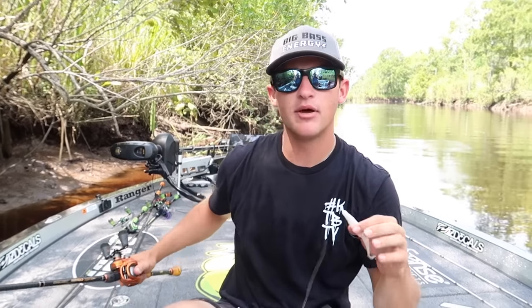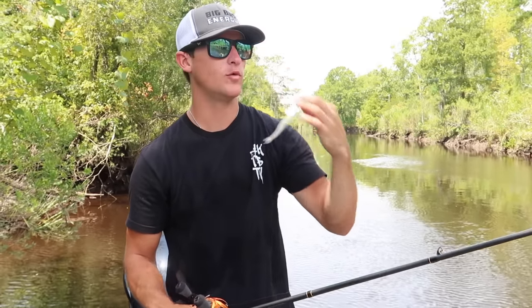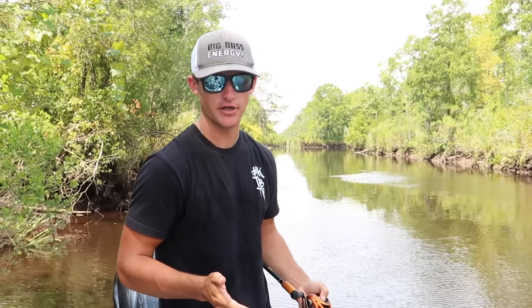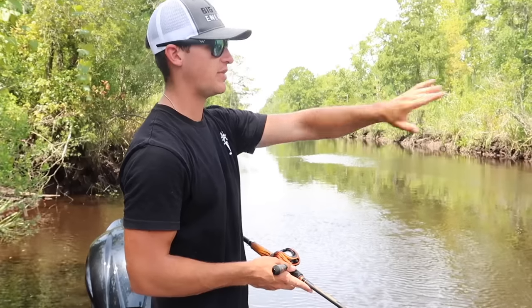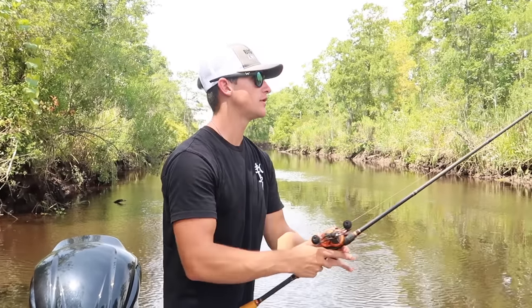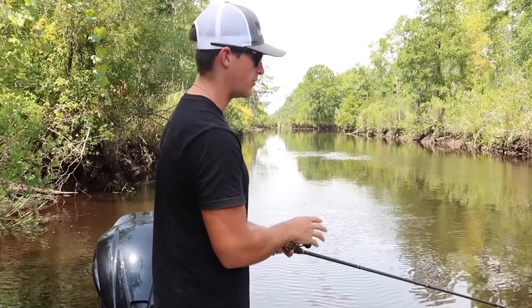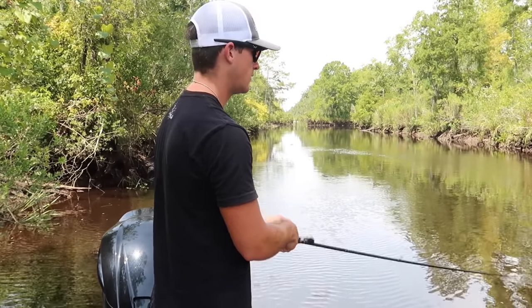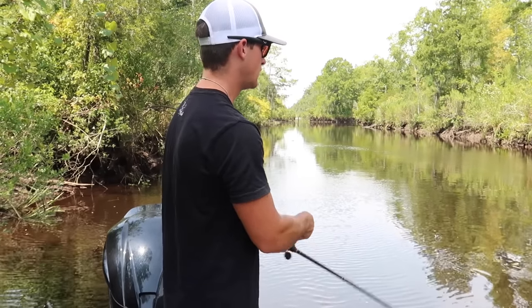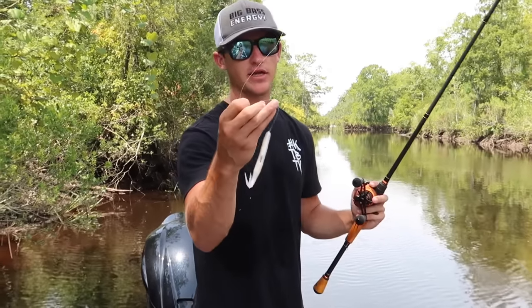We're going to talk about multiple different baits today, but I wanted to demonstrate this one first. We've got a rig here, casting out, working it one specific way. The spot we're fishing has a bunch of cypress knees and lay downs along the bank. We're going to take this fluke, cast it right up on that cover, and twitch it back. I might give it a couple pops — one, two, let it pause — one, two, three, let it pause — and continue that process. That's a very basic way to work a fluke.